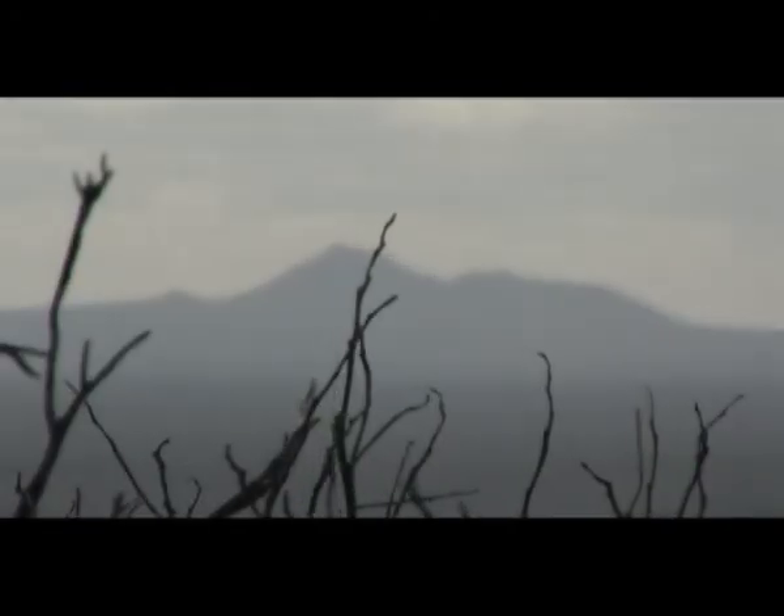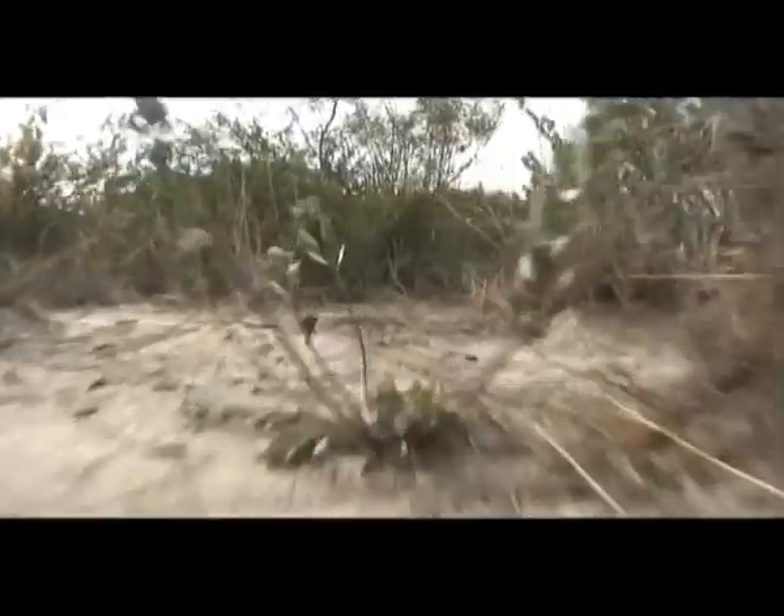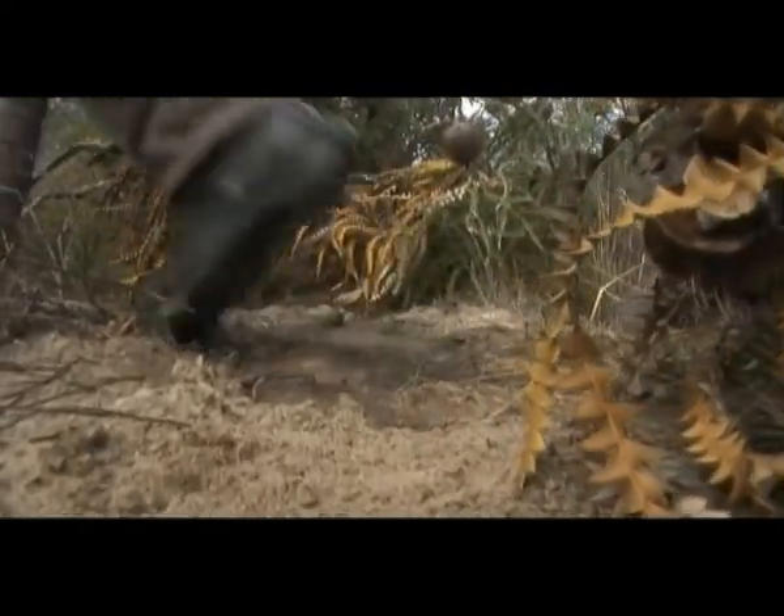With threats to native vegetation such as salinity and erosion, feral animals and the possible impacts of climate change, these special areas are in danger. But probably the most devastating immediate threat is from Phytophthora dieback.